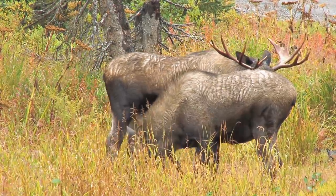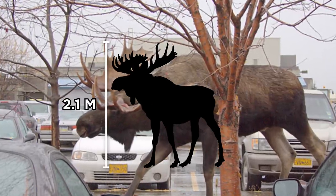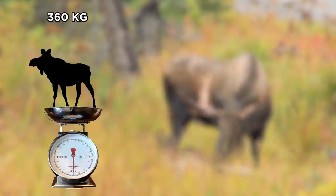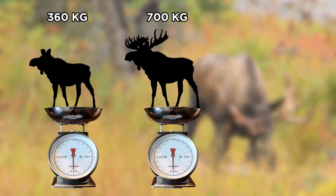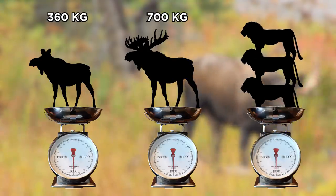Another large creature is the moose, which has an average height of 2.1 meters and a length of 3.2 meters. Female moose can weigh up to 360 kilograms, while males can reach up to 700 kilograms — the equivalent to the weight of three male adult lions.